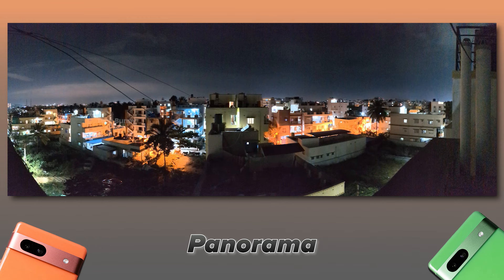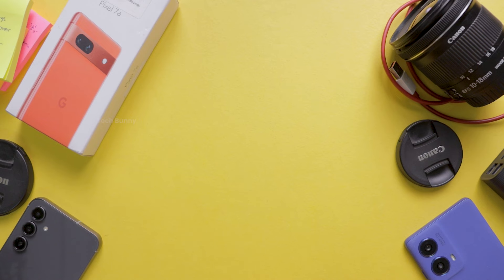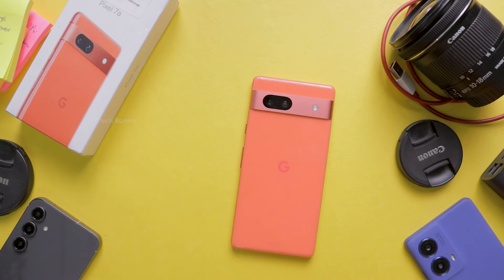I want to mention one thing: during my tests, whether indoors or outdoors, day or night, this phone got warmer than usual. I never experienced such heating with other budget smartphones. If you live in a hot environment, this phone may get even warmer than what you're currently using.